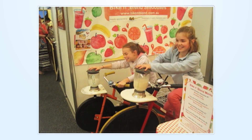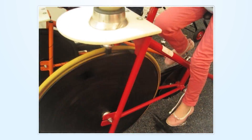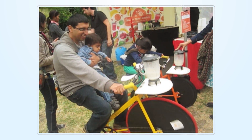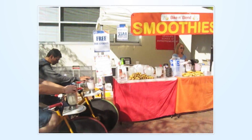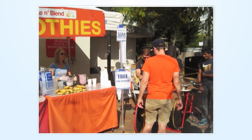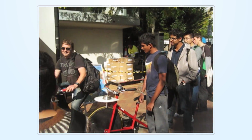You may have seen us at the Royal Melbourne Show or at the Sustainable Living Festival. We love to engage with people and to inspire a healthy lifestyle full of good food and regular exercise, and so far we have found that the Bike and Blend store can attract a crowd in seconds.